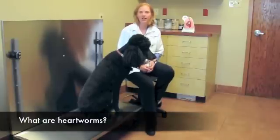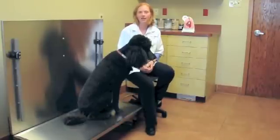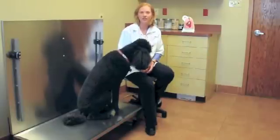Heartworms are a parasitic worm that lives inside a dog's heart and lungs, and it causes heart failure and can cause death in dogs if it's left untreated.